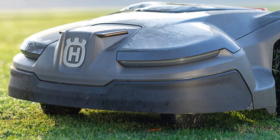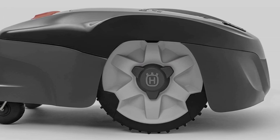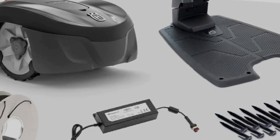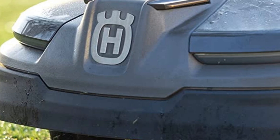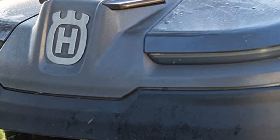This Husqvarna Auto Mower differs from its more expensive cousin in a few key areas. It lacks the cellular capabilities that enable GPS-assisted mapping and anti-theft tracking. It covers significantly less area, and the battery lasts just an hour on each charge. The 115H is a great option for small- to medium-sized lawns, and it won't cost you a bundle.